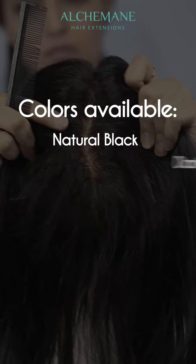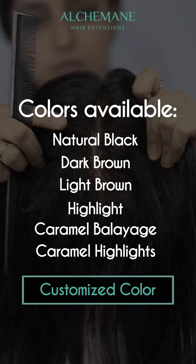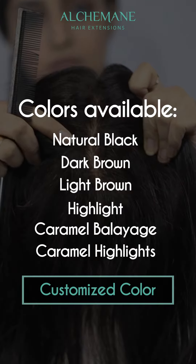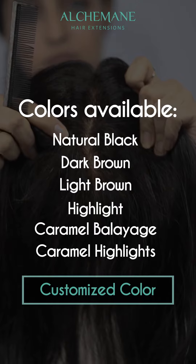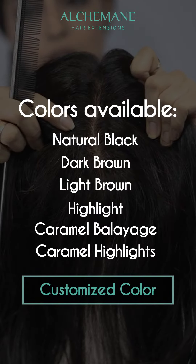As far as the colors are concerned, you get an option of natural color which doesn't have any coating of color. You also get colors like dark brown, light brown, and the highlighted ones. You can also get it customized.